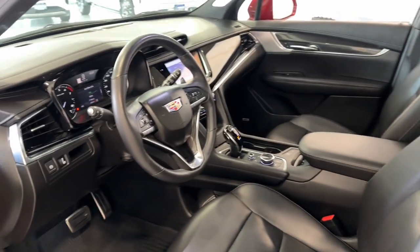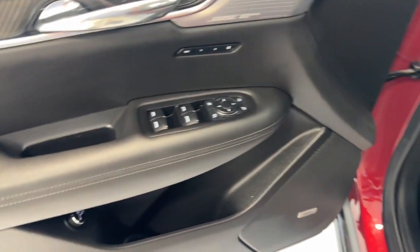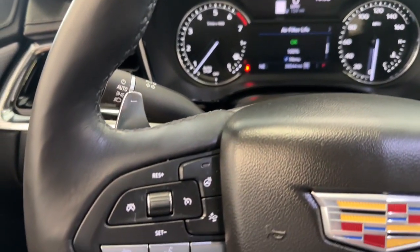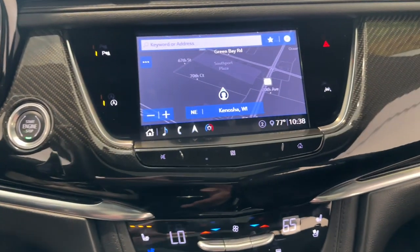These are just some of the great options this vehicle comes with: heated steering wheel, Apple CarPlay and/or Android Auto, all-wheel drive, keyless entry, sunroof/moonroof, power passenger seat, heated mirrors, premium sound system, backup camera.